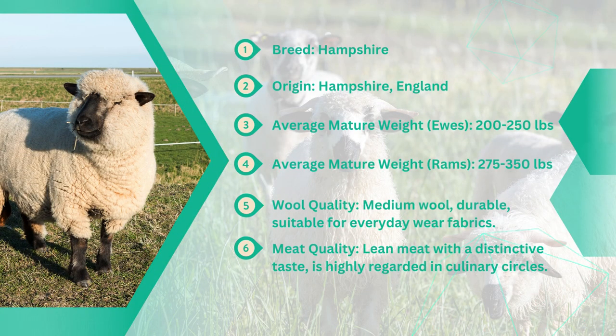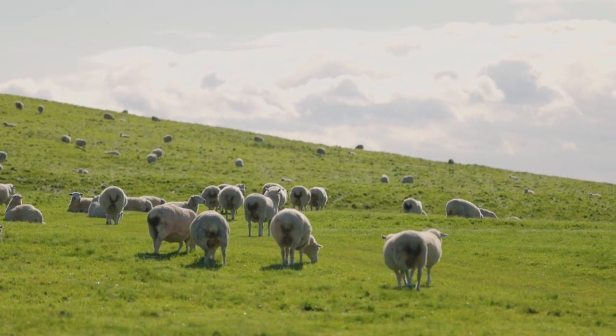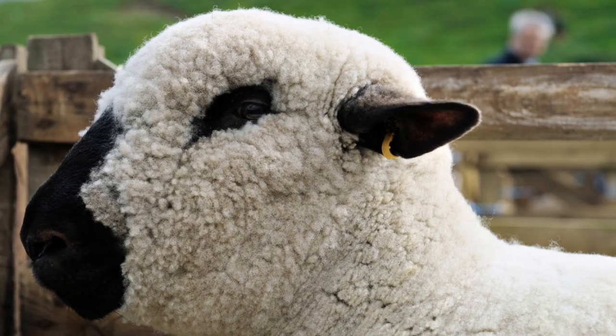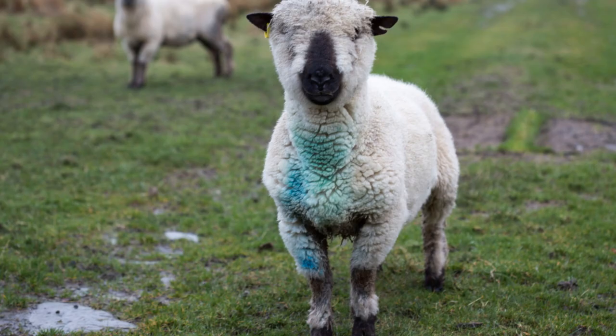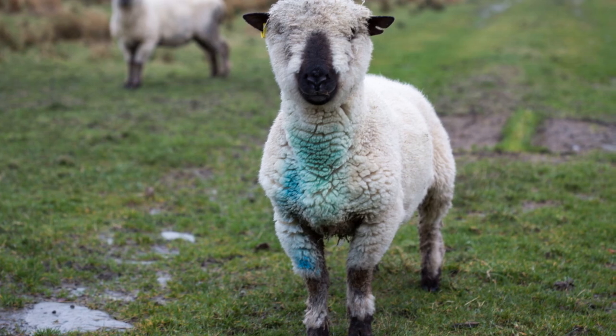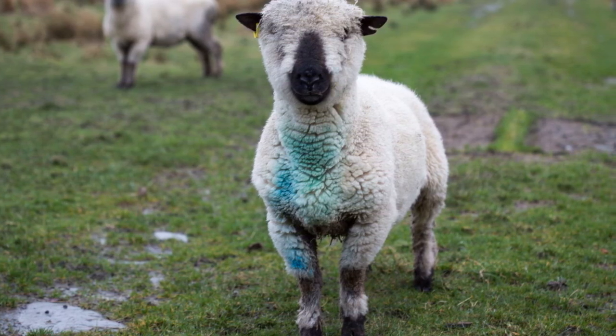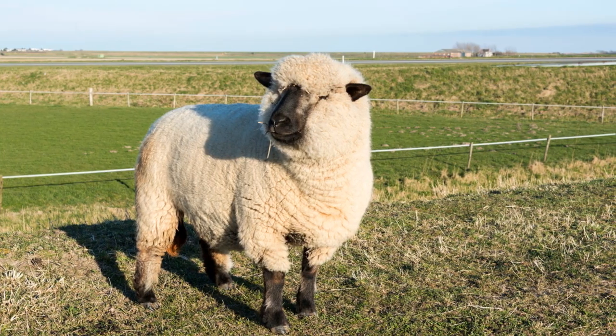Next up on our list of top sheep breeds is the Hampshire sheep. Originating from Hampshire, England, these sheep are prized by farmers for their rapid growth and superior carcass qualities, positioning them as a top choice for meat production. Hampshire sheep also boast a solid reputation for their ease of lambing and excellent mothering abilities, making them a favourite among sheep farmers.